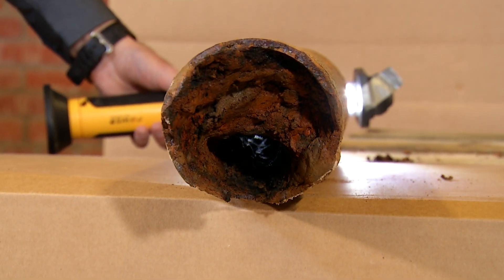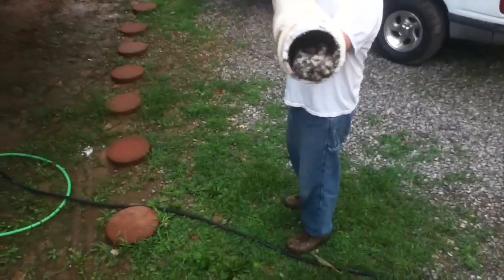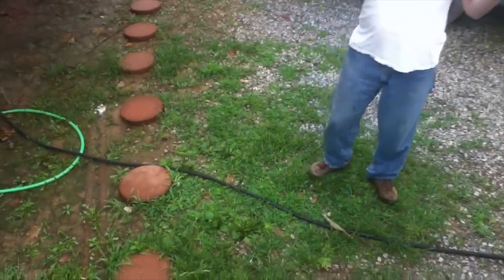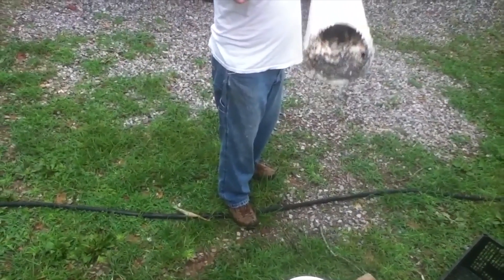The organic buildup gets into the pipes — a good analogy would be a kitchen sink drain. You have fats, oils, and greases that come from the kitchen sink, and they stick to the sidewalls of the pipe. That system goes to other drains, branches, stacks, and over a period of time it just keeps getting thicker and thicker and thicker.